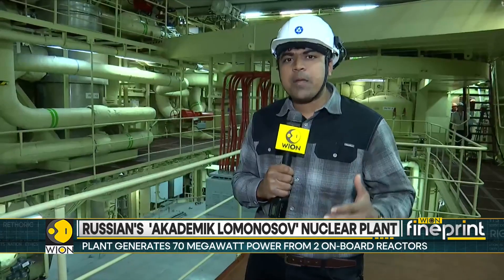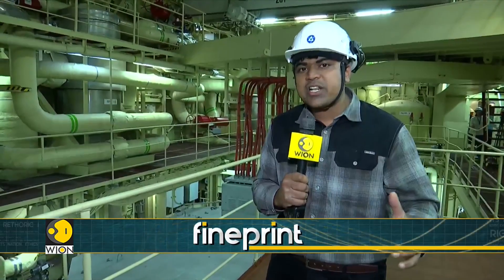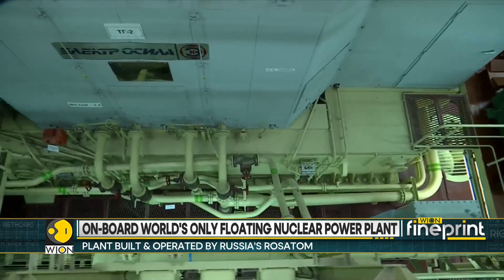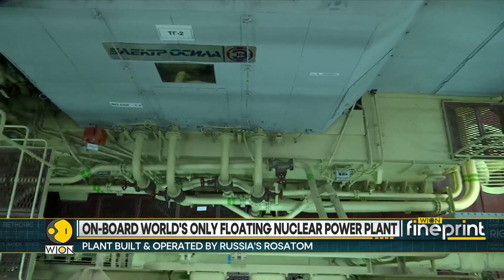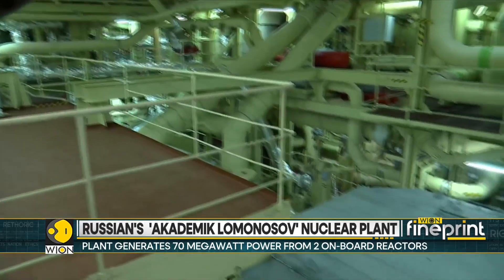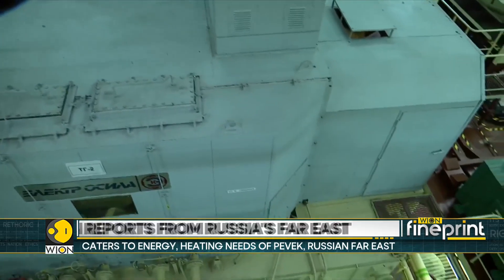We're coming to you from inside the generator compartment of the floating nuclear power plant. This is a fission-style nuclear reactor where the atom is split. Once the atom is split, a lot of heat is generated. That heat is used to turn water into steam, and that high-pressure steam is what runs the generator. There are turbines within that generator — when the steam turns those turbines, electricity is generated and supplied to the adjoining town.